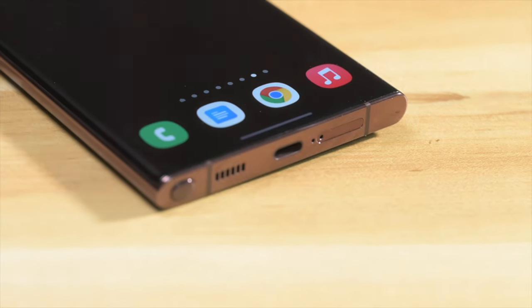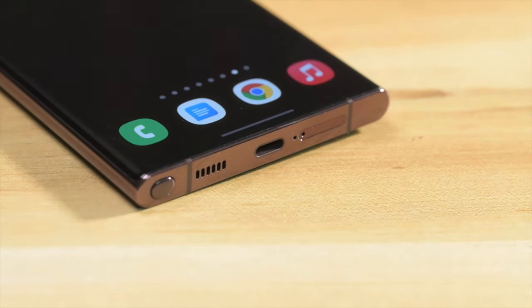If you're in the market for an Android flagship, watch this video till the end to know why this is the phone you should buy.